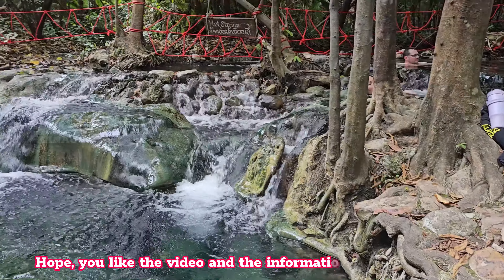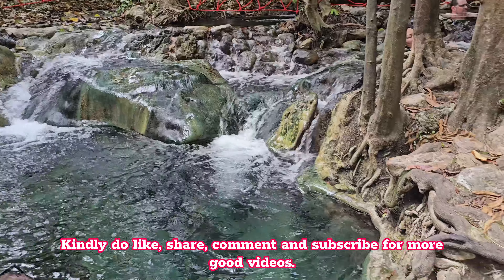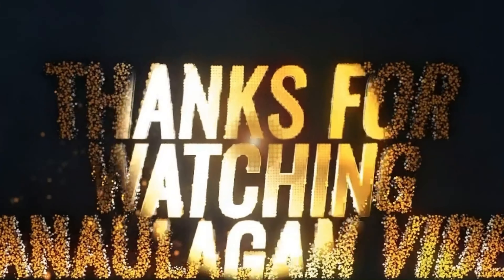Overall, you may spend one to two hours here, but it is not recommended to stay in the water for more than 20 minutes. Hope you like the video and the information provided here — kindly like, share, comment, and subscribe for more good videos. Thank you for watching Canoligam Travel Guide.